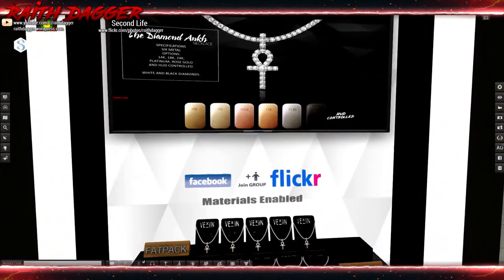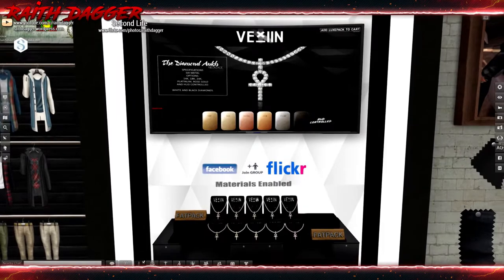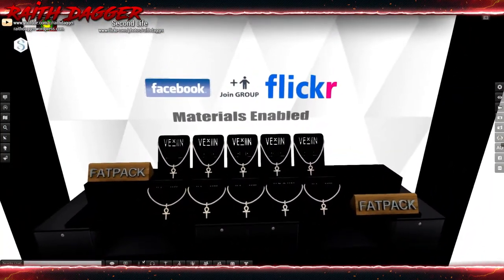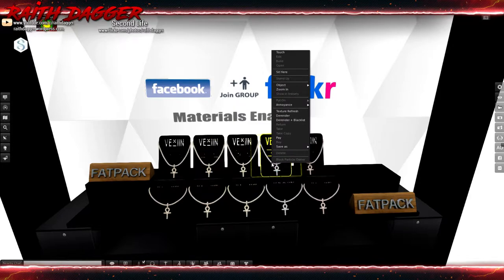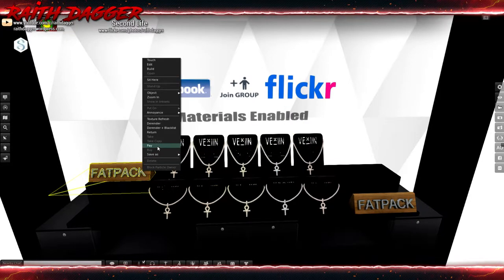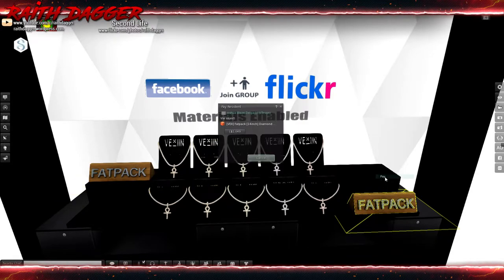Vexen — we've got some looks. I'm going to go with unrigged jewelry — necklace. One piece goes for 349 Linden. Fat pack — oh my God, are you for real? 1,049 Linden.